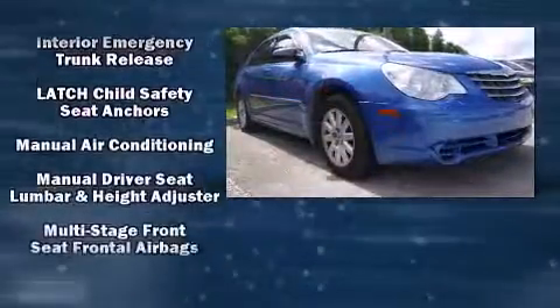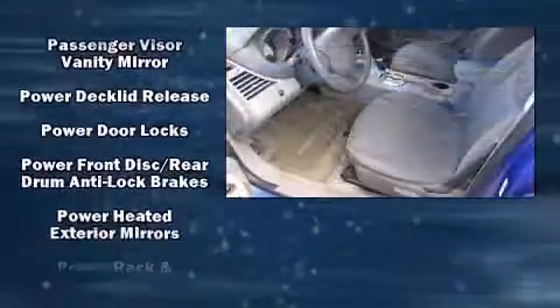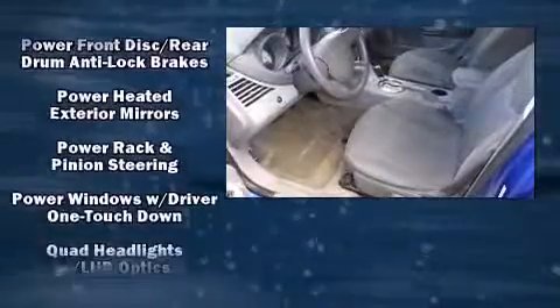Chrysler ensures the safety and security of its passengers with equipment such as head curtain airbags, front side impact airbags, a panic alarm, and ABS brakes.